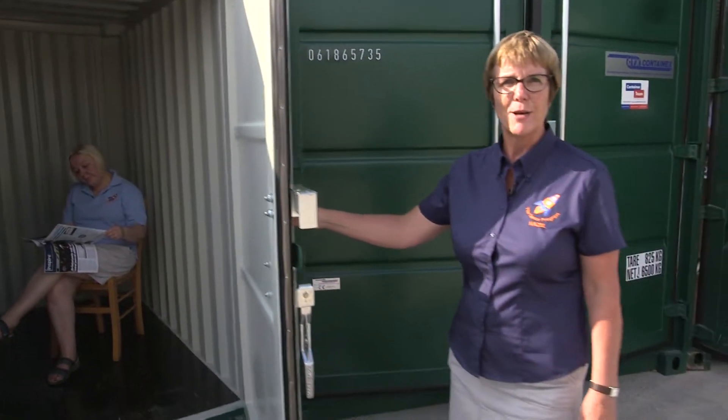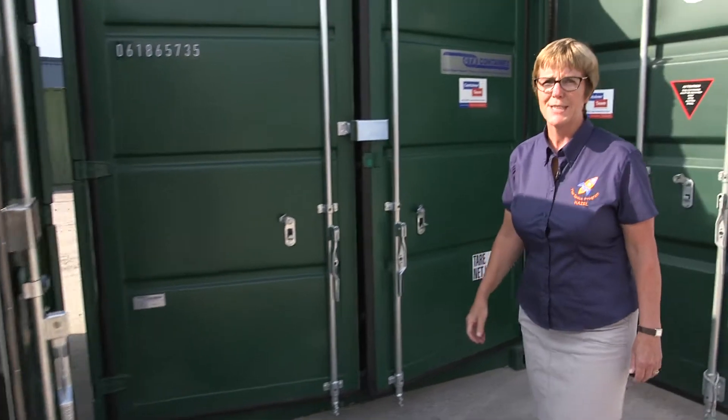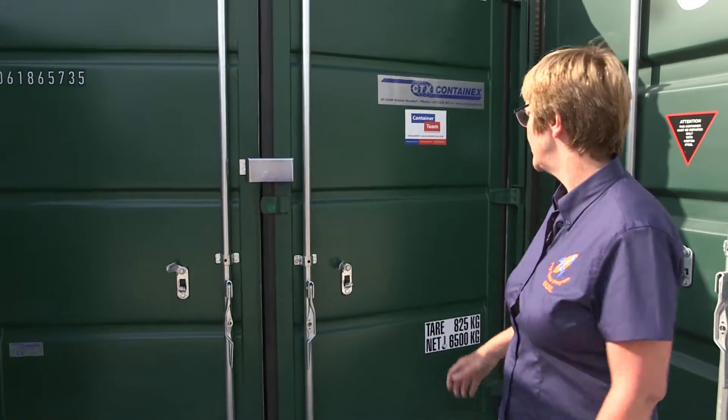The next size up is our ten-foot unit. That has the capacity of about half a domestic single garage.